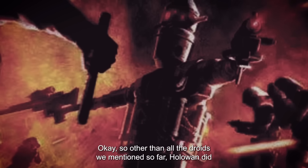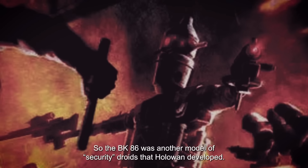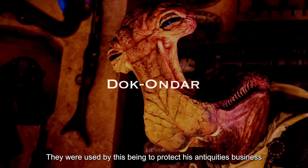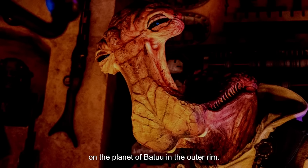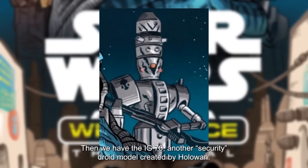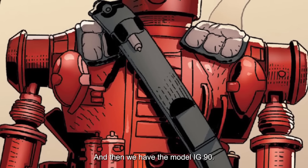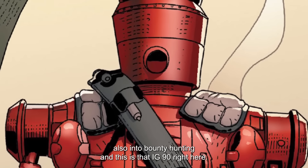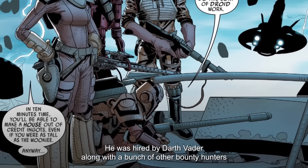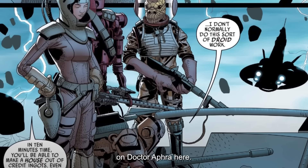Other than all the droids mentioned so far, HoloWan did create some more random models. The BK-86 was another model of security droids that HoloWan developed, used to protect an Antiquities business on the planet of Batuu in the Outer Rim. Then we have the IG-70, another security droid model created by HoloWan — one of these IG-70s was used by a criminal on Lothal. And then we have the model IG-90; one of the IG-90s was also into bounty hunting and was hired by Darth Vader, along with a bunch of other bounty hunters, to track down Dr. Aphra — but that deserves a video of its own.